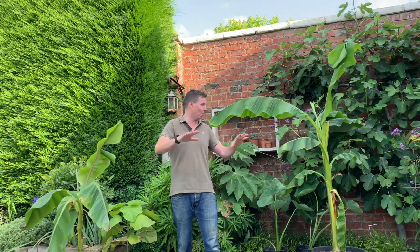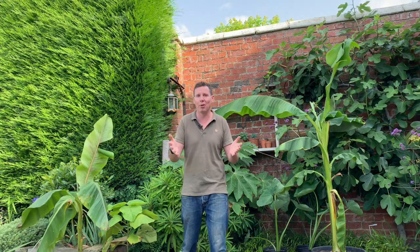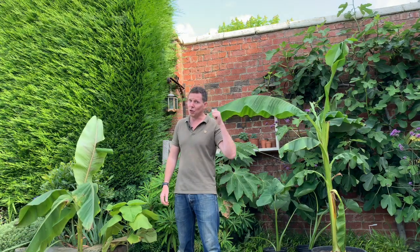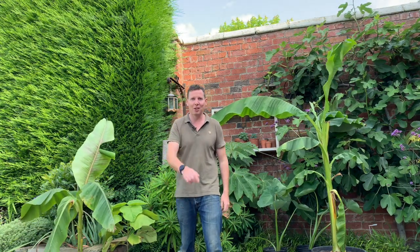So there's five easy plants you can grow in a small space to create your own tropical garden. Don't forget to subscribe to The Enduring Gardener for more videos like this. If you've enjoyed it, give us a thumbs up and we'll see you next week.